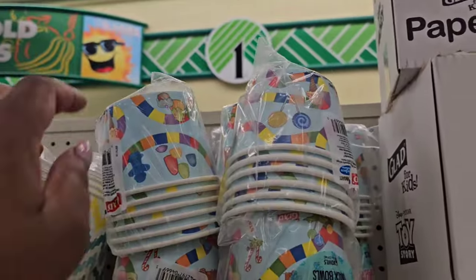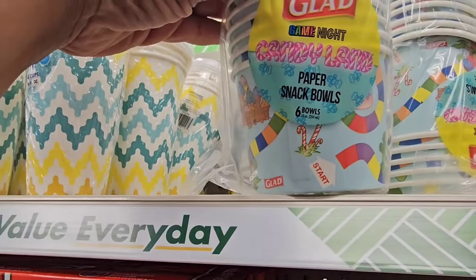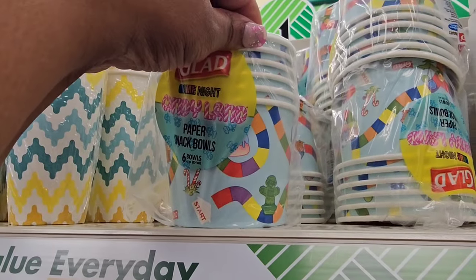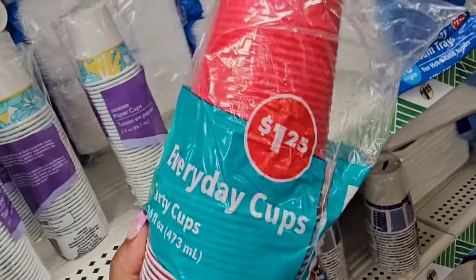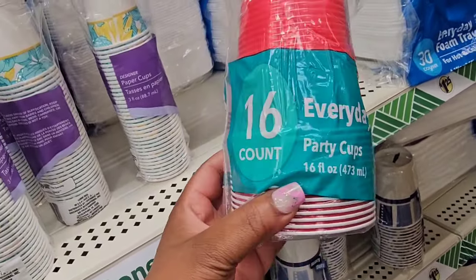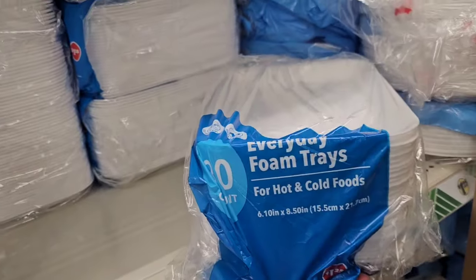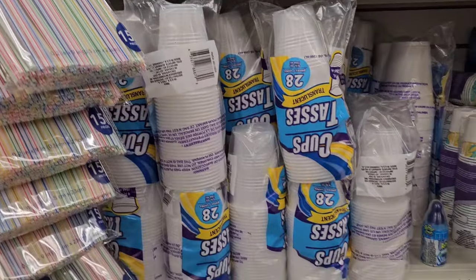I usually see these at Dollar General — these are from Glad. This is so cute: Game Night Candy Land paper snack bowls. But I haven't seen these at Dollar General. I don't know if this is a new cup or just repackaging, because there's a lot of repackaging going on. This is everyday party cups, 16 count — they feel much sturdier. And here's an everyday foam tray, so I think they're just repackaging their items.